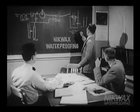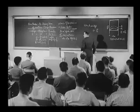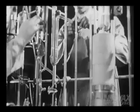This Nikwax video will help you answer your customers' questions about waterproofing and provide you with the tools to sell the right Nikwax product effectively to your customers.